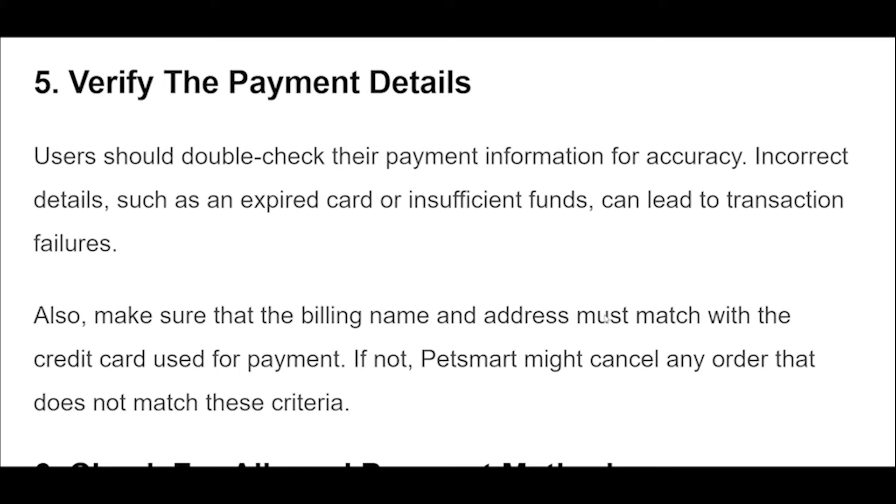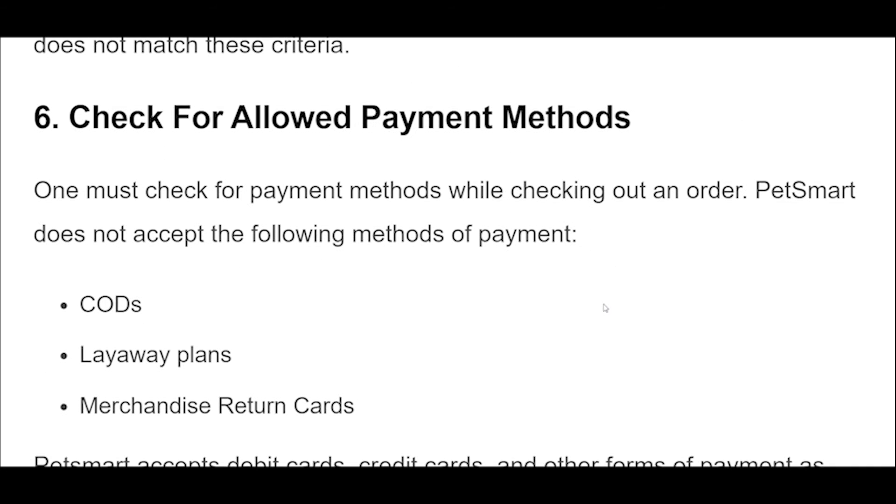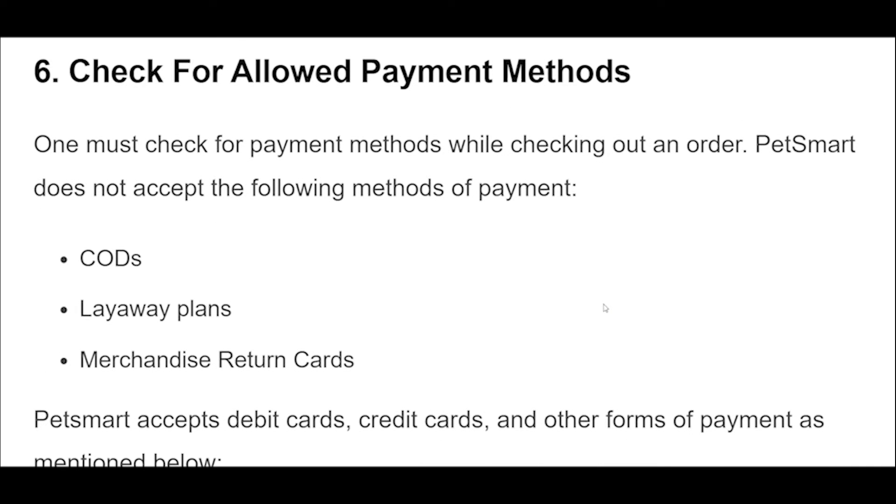Users should double-check their payment information for accuracy. Incorrect details, such as an expired card or insufficient funds, can lead to transaction failures. Also, make sure that the billing name and address must match with the credit card used for payment. If not, PetSmart might cancel any order that does not match these criteria.